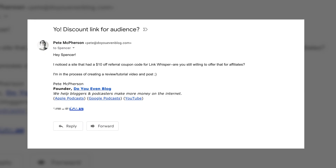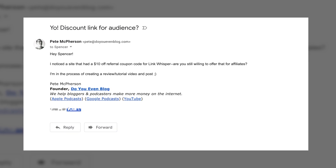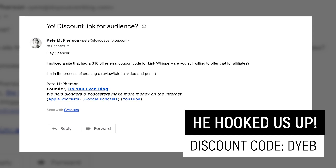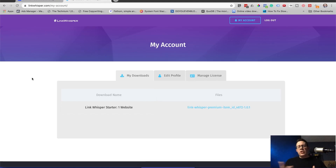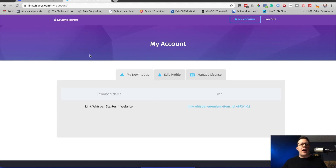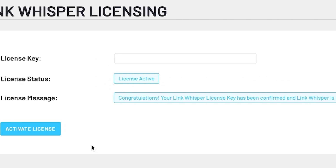I emailed Spencer Hawes, the creator of Link Whisper, to ask for a discount for my audience. I'll provide a link below this video, and if he comes through with the discount I'll include that information as well. Installing and activating is really straightforward — you sign up, they give you a link to the zip file, you install it in your plugins dashboard, copy and paste your license key, hit activate, and you're good to go.